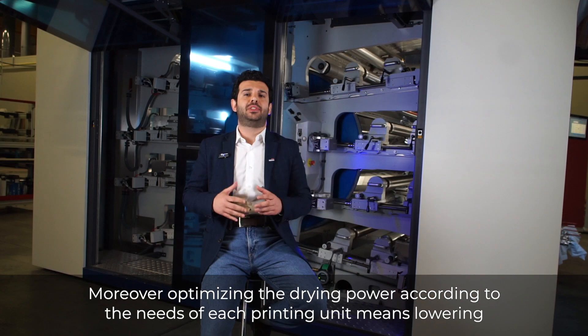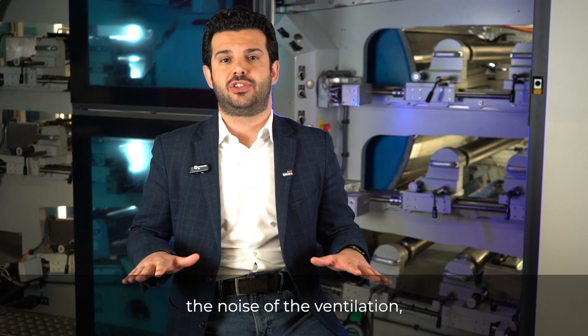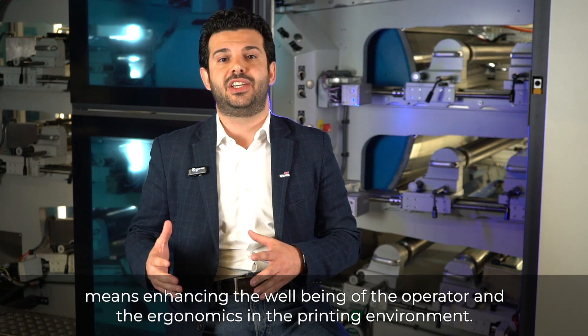Moreover, optimizing the drying power according to the needs of each printing unit means lowering the noise of the ventilation, means enhancing the well-being of the operator and the ergonomics in the printing environment.